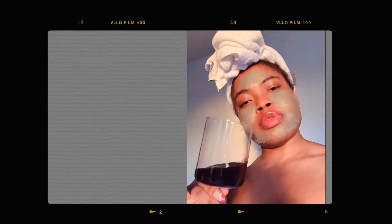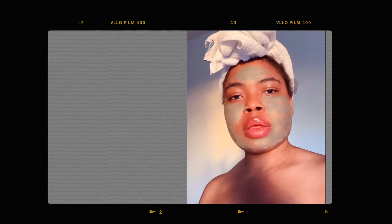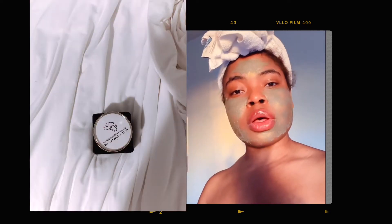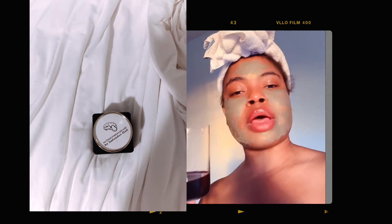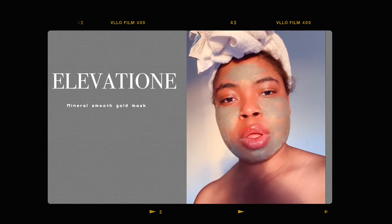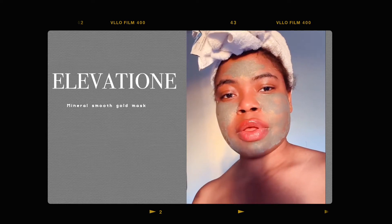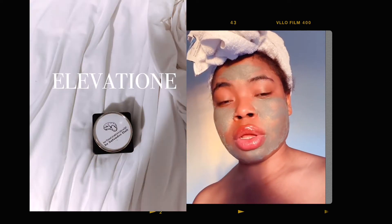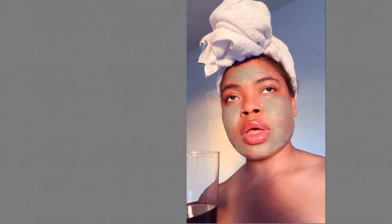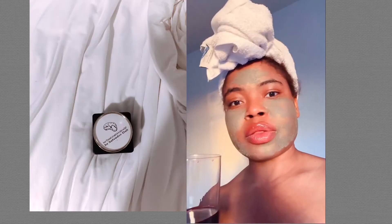Happy Saturday, love and souls! I'm in the middle of trying to film videos with luxury skincare products that I've received over the years, and definitely this one made the list — the Elevation 24 Karat Gold Mask. I had to include this one because I think it's the most expensive skincare product that I actually own.